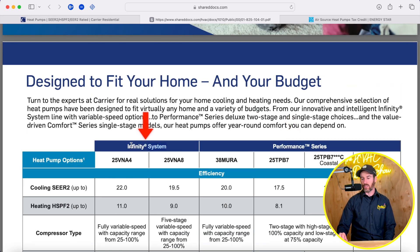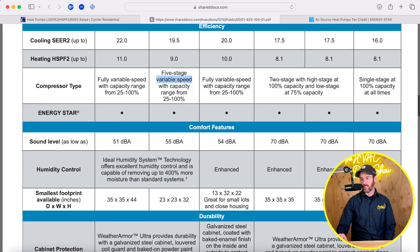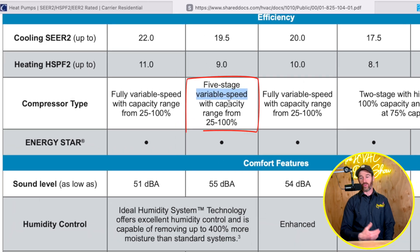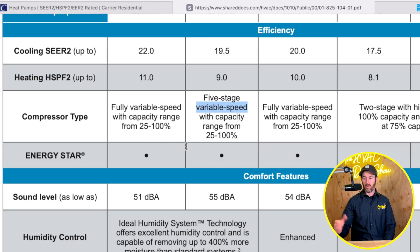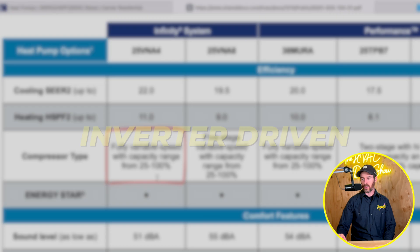The Infinity systems are your inverter heat pump options. The SEER2 data ranges anywhere between 19.5 and 22, and HSPF2 data on these systems ranges between 9 and 11. It's technically described as a five-stage variable speed system with capacity ranging from 25 to 100%, but this is a full variable speed, inverter-driven system.